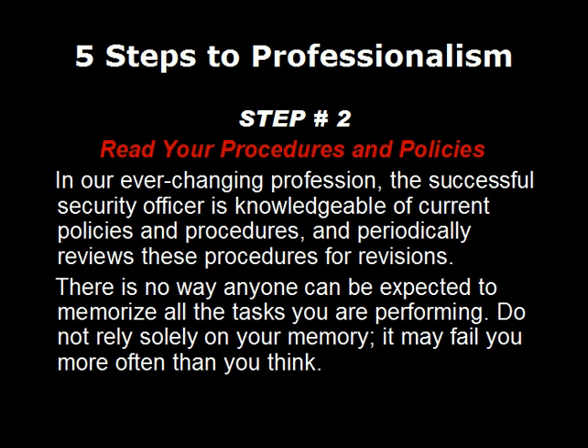Step number two: read your procedures and policies. In our ever-changing profession, the successful security officer is knowledgeable of current policies and procedures and periodically reviews those procedures for revisions. There's no way anyone can be expected to memorize all the tasks that you're performing on a daily basis, so do not rely solely on your memory, as it may fail you more often than you think.